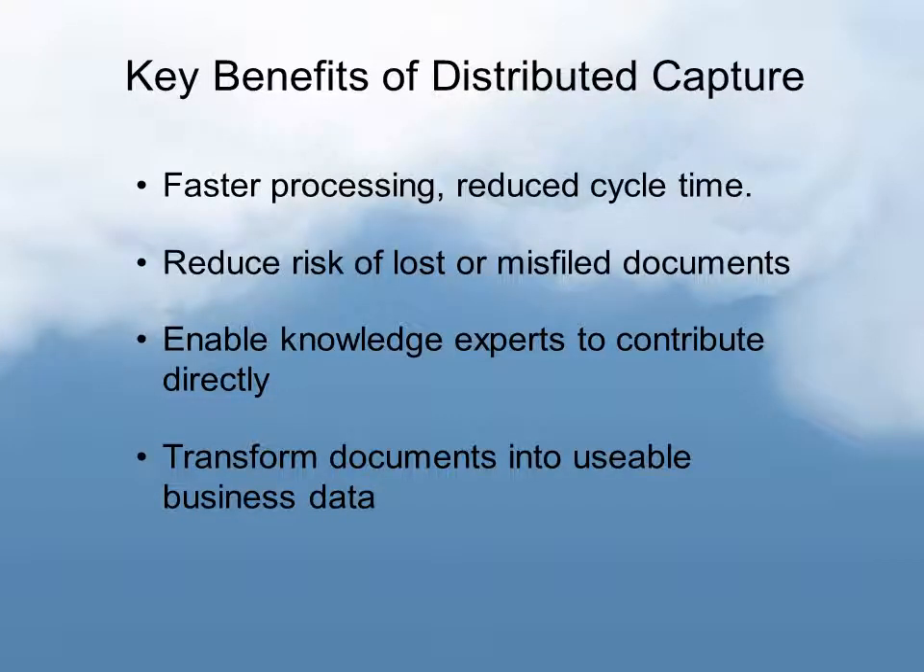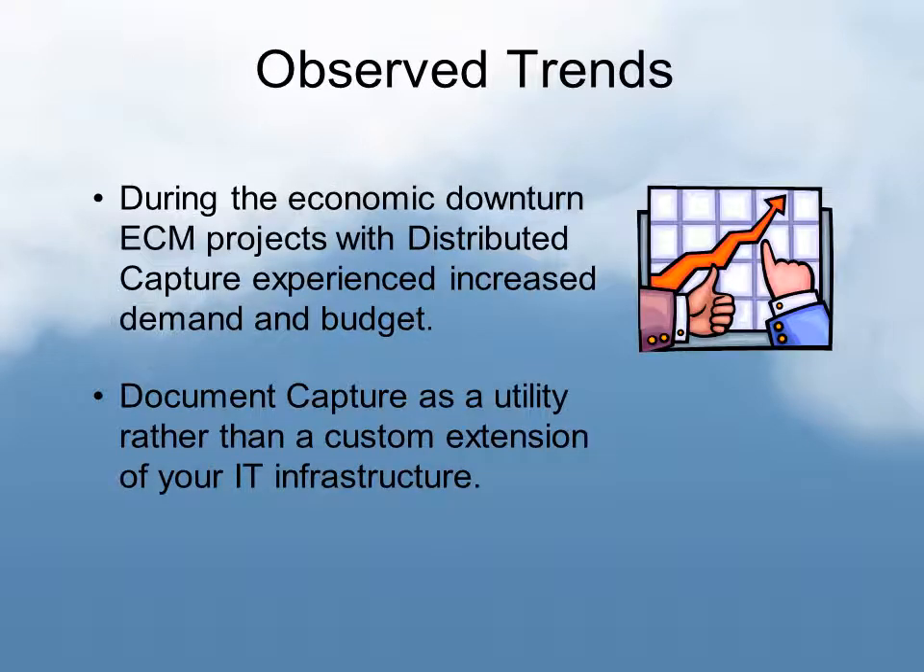The key benefits for distributed capture usually land around faster processing, reduced cycle time, reduced risk of lost or misfiled documents, enabling knowledge experts to contribute directly, and transforming documents into usable business data. One observed trend is that during the economic downturn, ECM projects — especially with distributed capture — have experienced increased demand and budget.